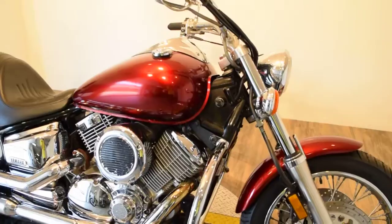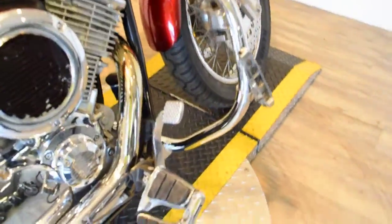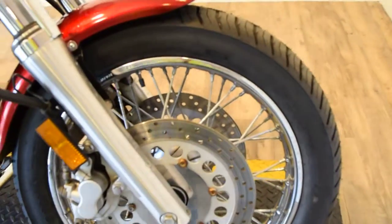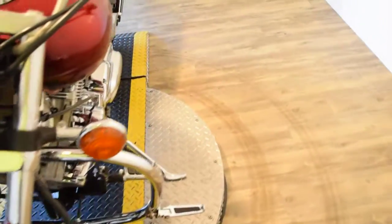It was custom painted red. It's got switchblade foot pegs — those open up. It's got a crash bar with highway pegs. It's got a brand new front tire on it. It was just safety inspected and gone through. It does run and drive fine.